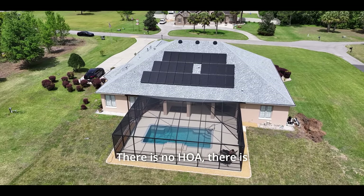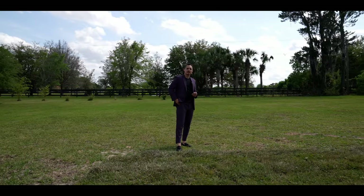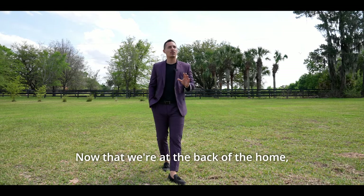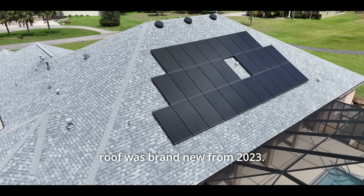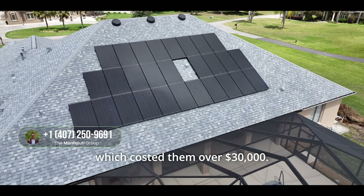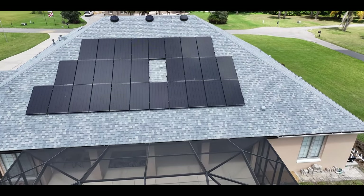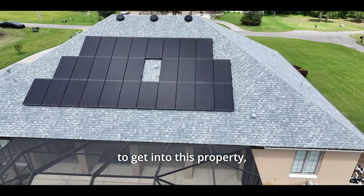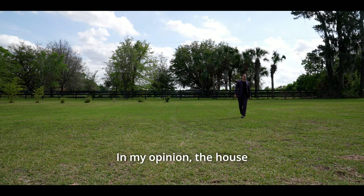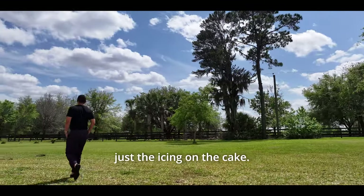There is no HOA and no CDD on this property, so you can plant whatever you want and do as you wish with your land. The roof was brand new from 2023, and they also installed solar panels costing over $30,000 — completely paid off with no mortgage to transfer. In my opinion, the house is the most incredible part, and this land is just the icing on the cake.